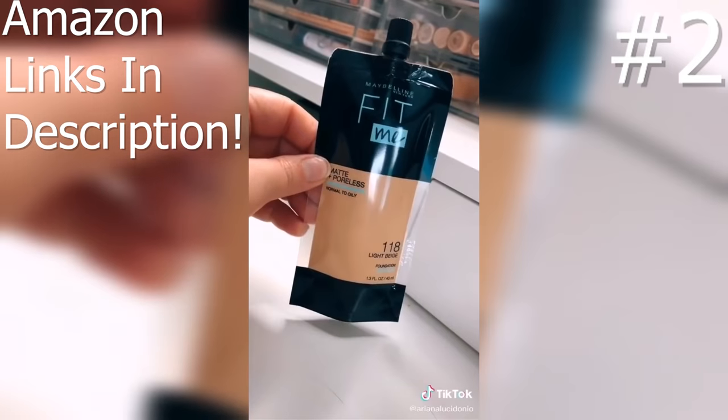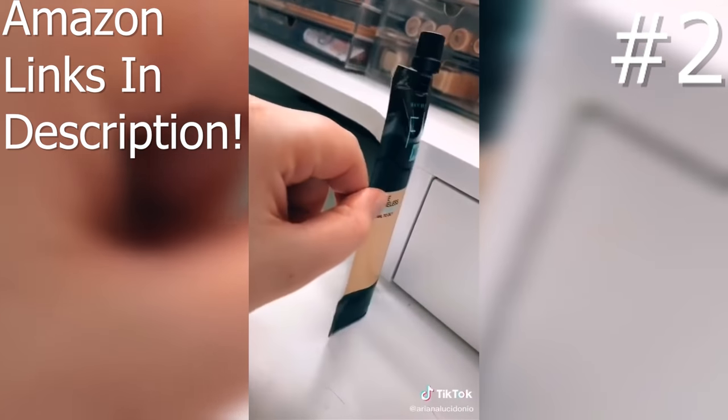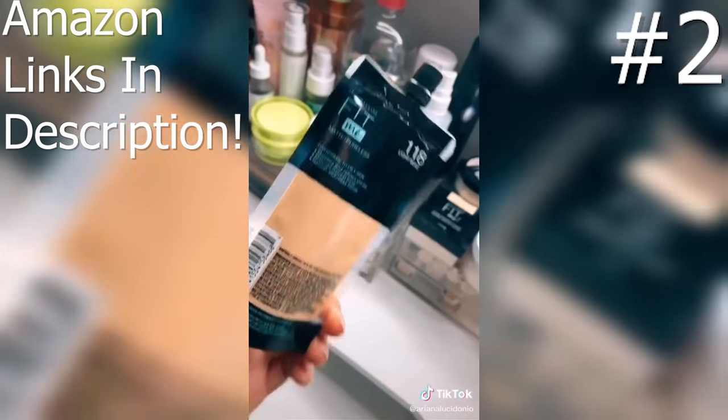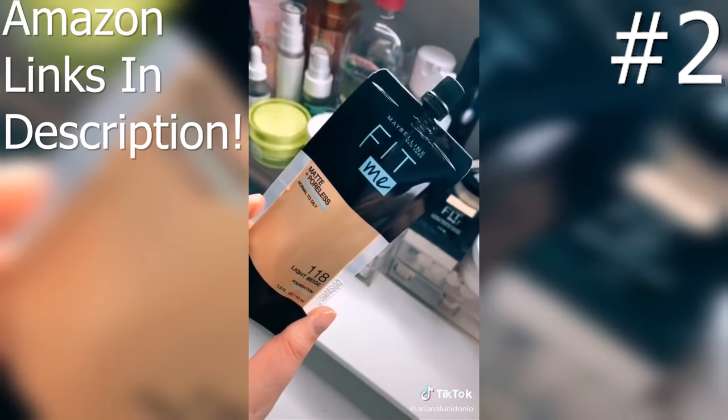Also, if you're traveling you don't have to deal with possible glass breaking, and if you're a makeup artist it's so tiny you can fit a lot of these in your kit. Does this remind anybody else of a Capri Sun pouch or is it just me?